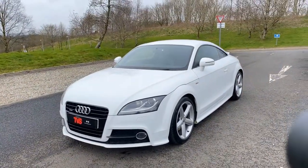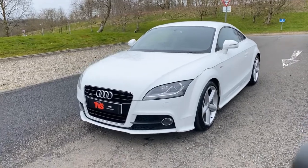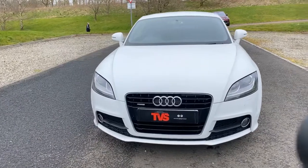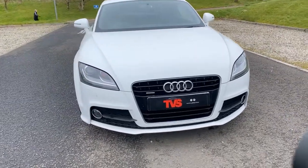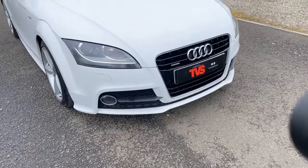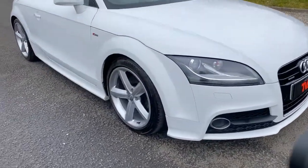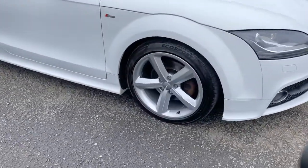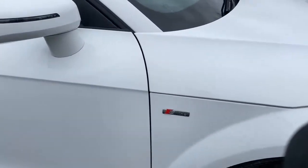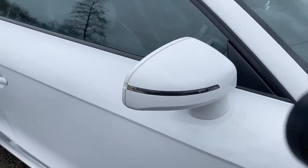Being the S-Line model and being in the sought-after Ibis White, it has freshly refurbished S-Line alloy wheels — they are totally unmarked, as you'll see here. It does have the Black Edition grille and the front fog lights. It wears excellent tyres all round, in fantastic condition. The S-Line badges are there, and the side repeaters are in the mirrors.